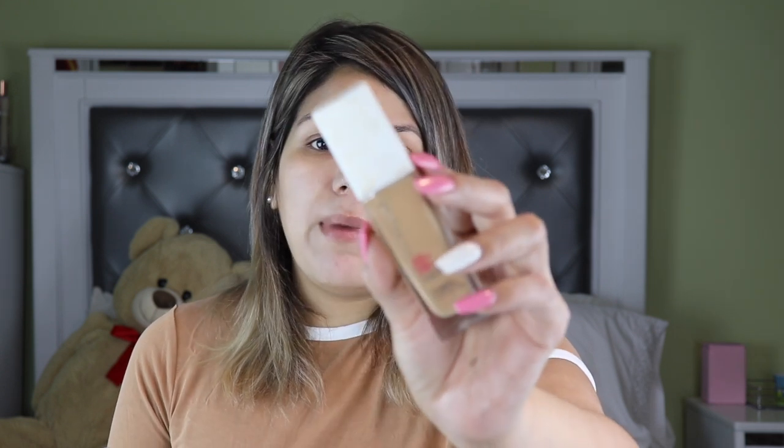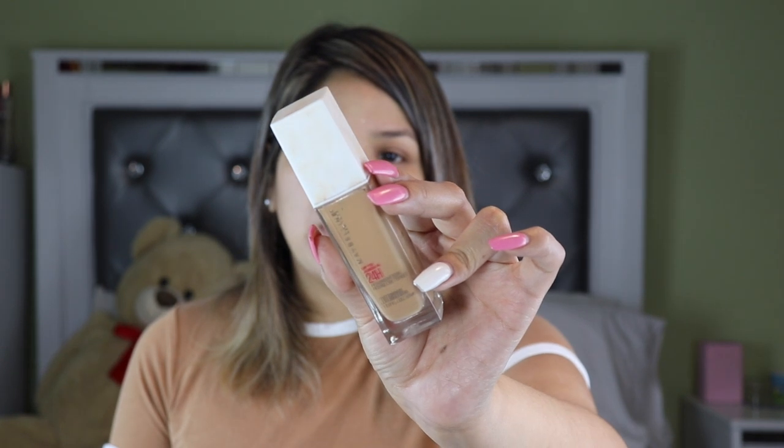If you follow my YouTube or Instagram tutorials, you know I usually do eyes first and then face to avoid fallout. But she does something different — she starts with the face first and then goes in on the eyes. She uses the NARS foundation. If you have it, perfect. If not, a dupe I found is the Maybelline SuperStay Matte, which I'm using in shade 310. After applying, she takes her beauty blender and blends it out.